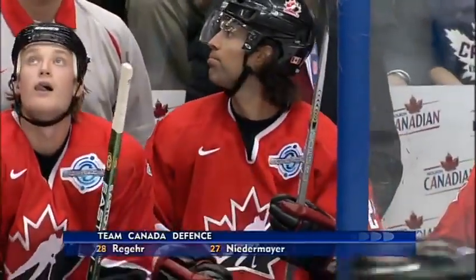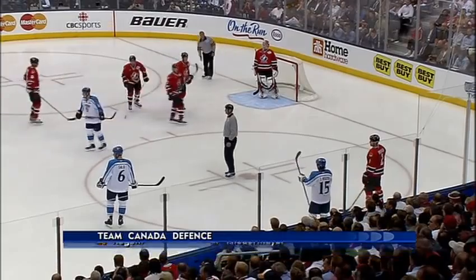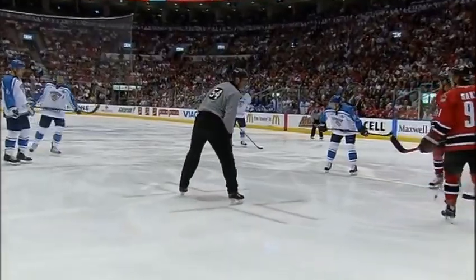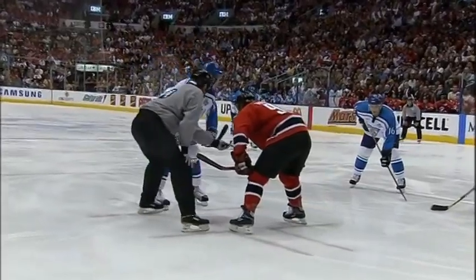Ole Jokunen comes on. He's number 12 for Finland. Peltonen and Tuomo Rutu on the wings. The defense has changed up also. Salo is with Numminen. Team Canada in their zone with the face-off.